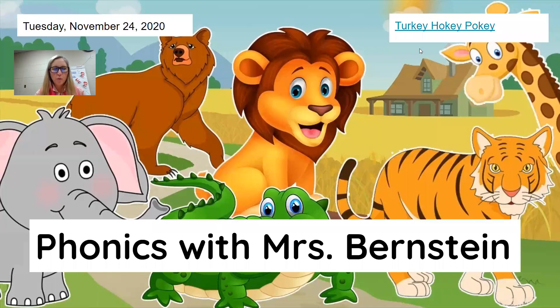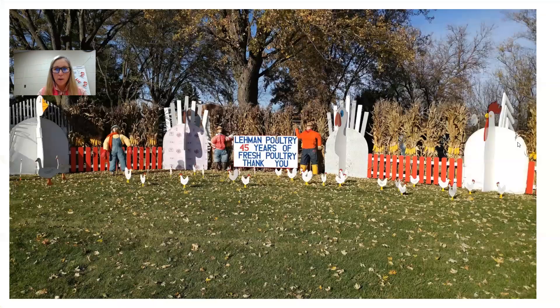Okay, first grade friends, it's Tuesday, November 24. Tomorrow we don't have school and Thursday's Thanksgiving. So we're going to do a few activities that are Thanksgiving related rather than our Redbirds. I know you're all thinking, Miss Bernstein, it's Tuesday, it's Redbird Day — you're right, but we're going to do a little writing today. You're going to get a chance to use some of your knowledge of Redbirds and syllables by putting it down in writing.